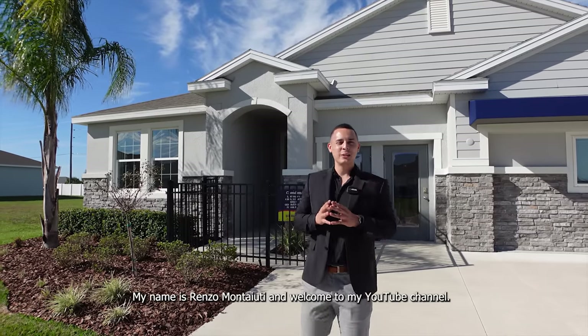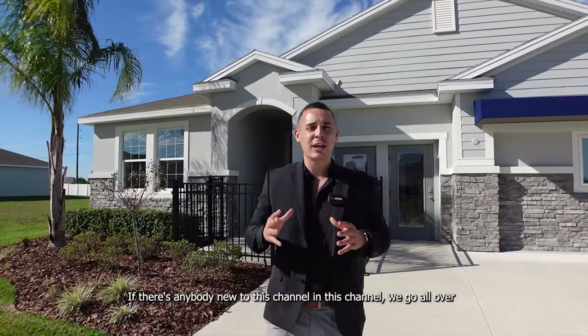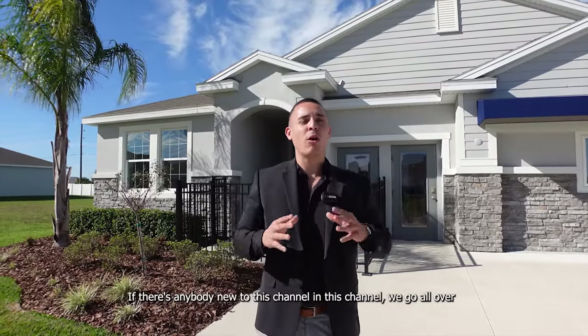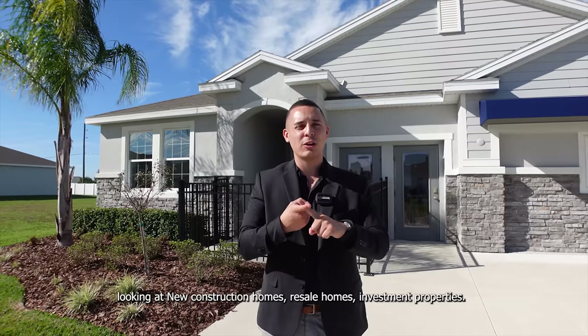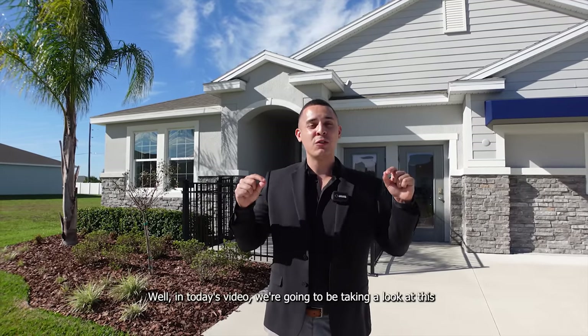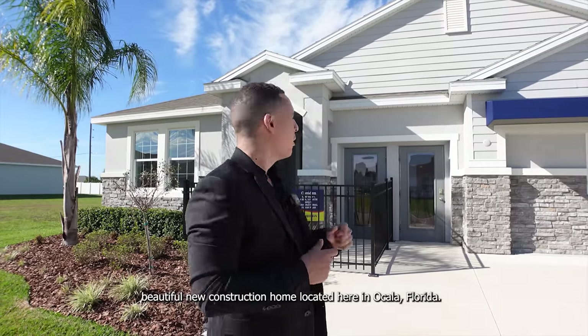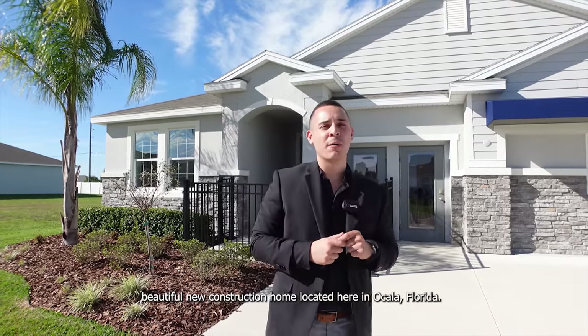What's up, folks? My name is Renzo Montiuti, and welcome to my YouTube channel. In this channel, we go all over Central Florida looking at new construction homes, resale homes, investment properties. But in today's video, we're going to be taking a look at this beautiful new construction home located here in Ocala, Florida.